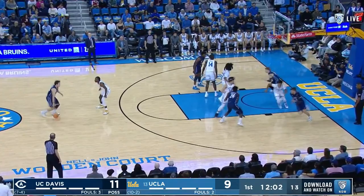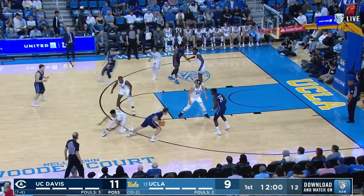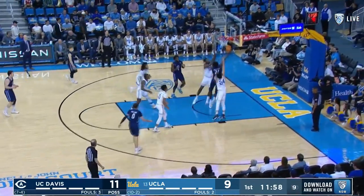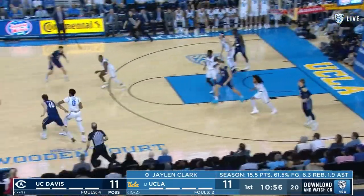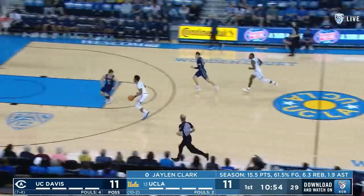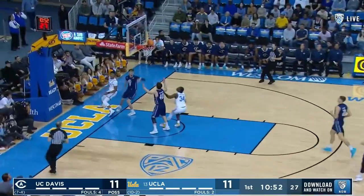Let's put him on the line. This is Kane Milling with the feed. Back-to-back blocked. Clark gets it to go down. Passing lanes again — this guy's unbelievable at jumping passing lanes.